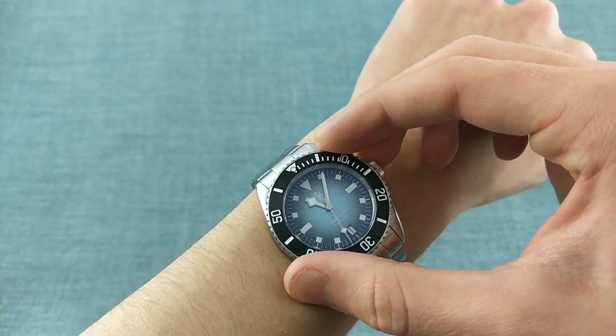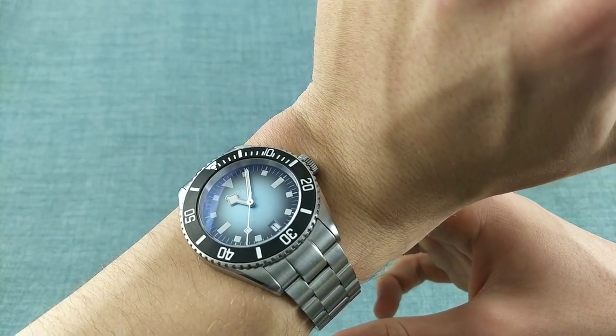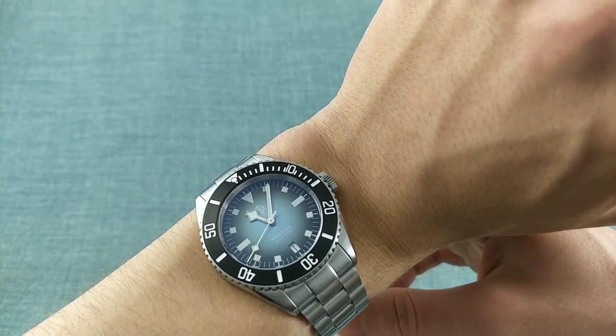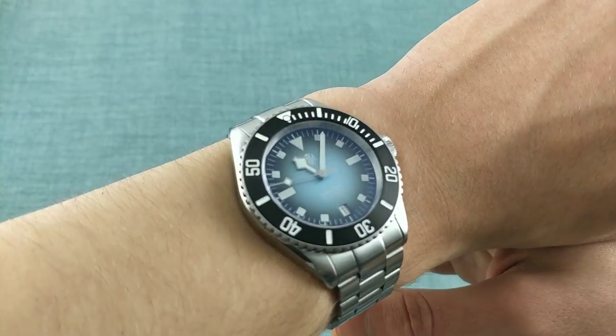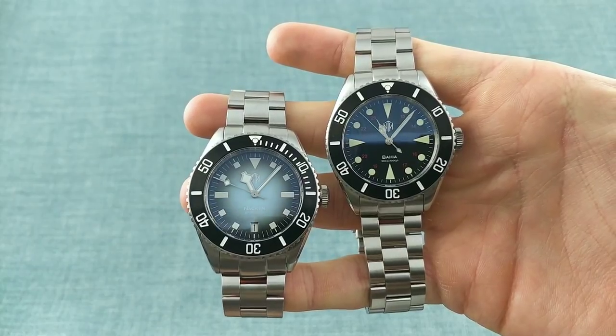Once on the wrist it's extremely comfortable, and there's no danger of catching the large crown on the wrist whatsoever, which can be a concern with unguarded, rather large crowns like this.